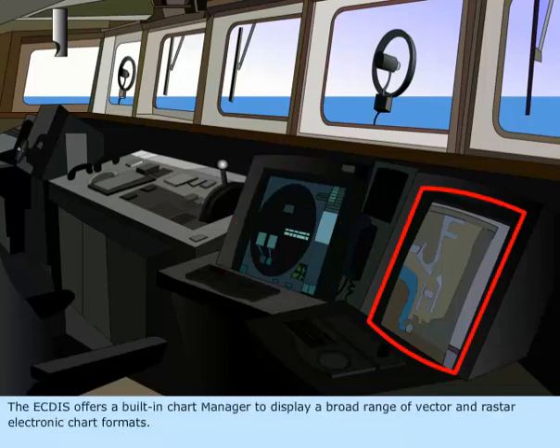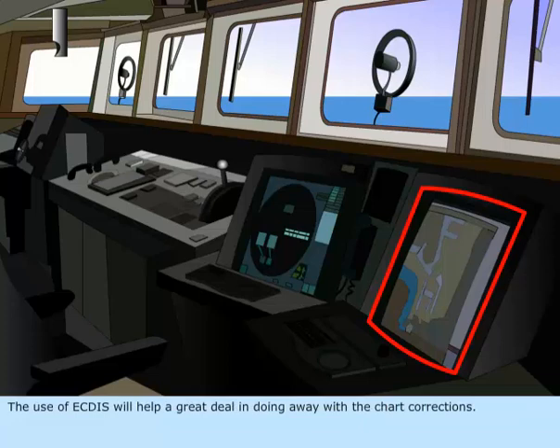The ECTIS offers a built-in chart manager to display a broad range of vector and raster electronic chart formats. The use of ECTIS will help a great deal in doing away with the chart corrections.